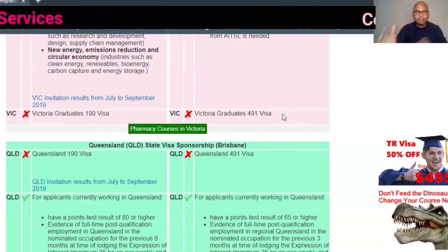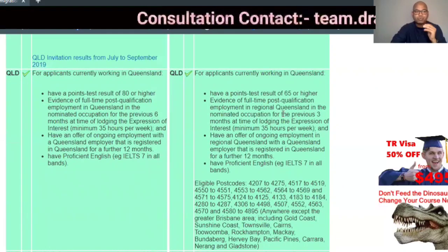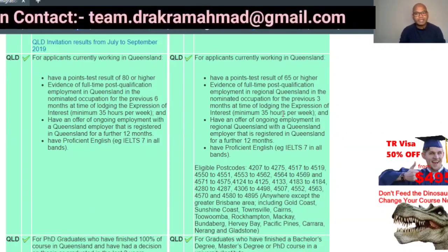Next, they are showing that Queensland (QLD) — you can apply there as well.